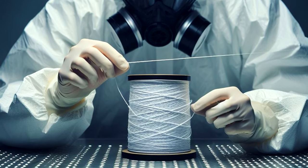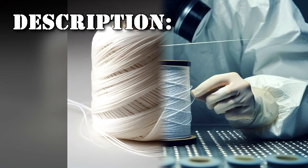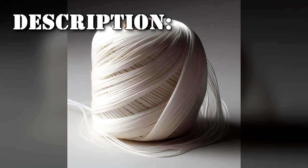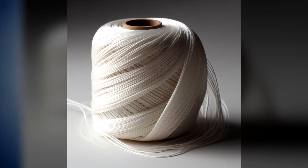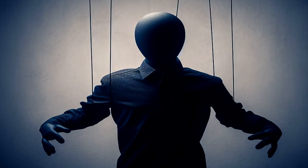RPC-032 will then be re-secured inside of its safe. RPC-032 is a white thread made from rayon at 120.71 meters in length. If RPC-032 comes into contact with a living mammal, it will immediately puncture the skin and enter the body, taking the mammal as its host.